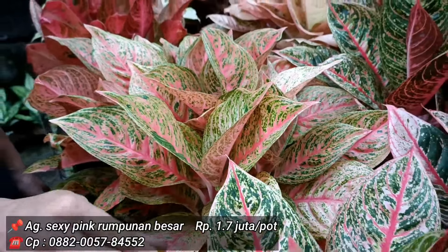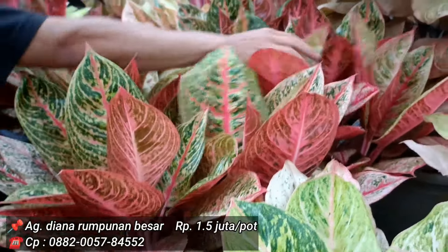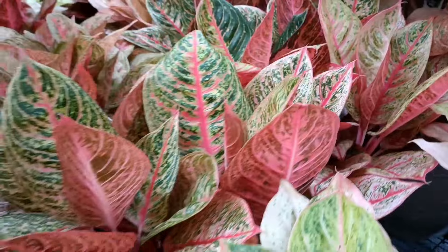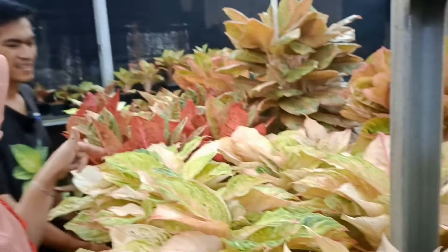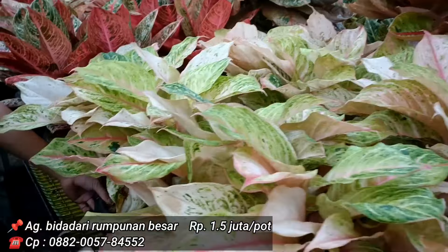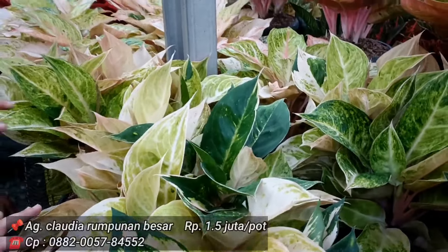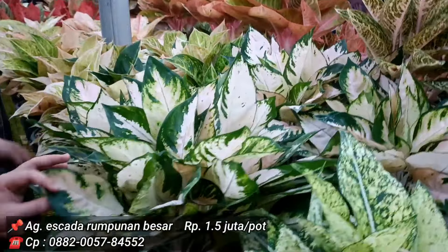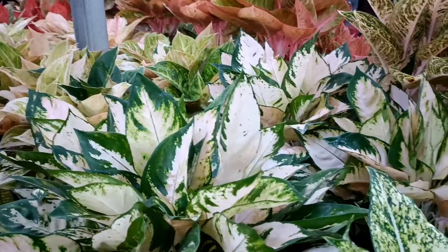Diana aduh gede banget, harga 1,5 juta, isinya 5 batang. Contoh yang lebih kemerah-merahan, stoknya ada. Sama semua harganya 1,5 juta, potnya gede sekitar 5 kilo. Bidadari mutasi juga 1,5 juta. Klaudia dan Eskada juga 1,5 juta. Isinya 5 sampai 7, sekitar itu.